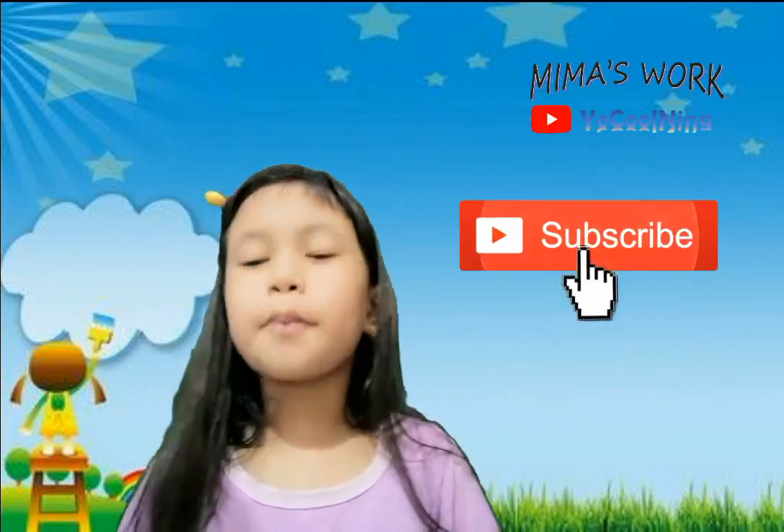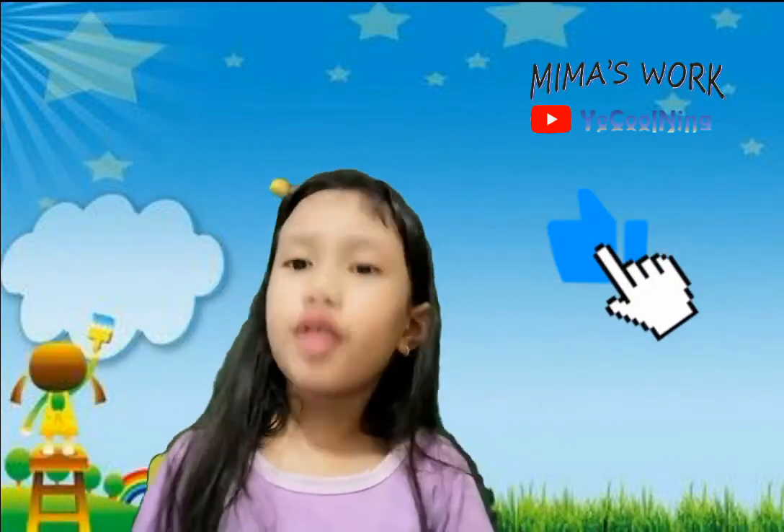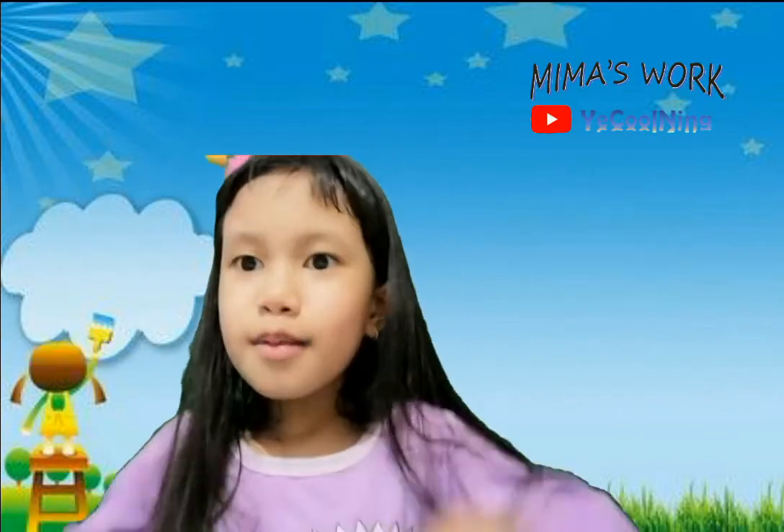Don't forget to subscribe and like and ring the bell. Bye!